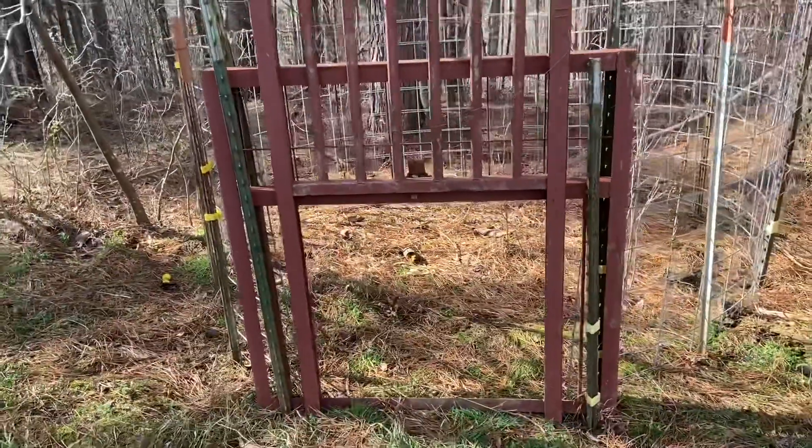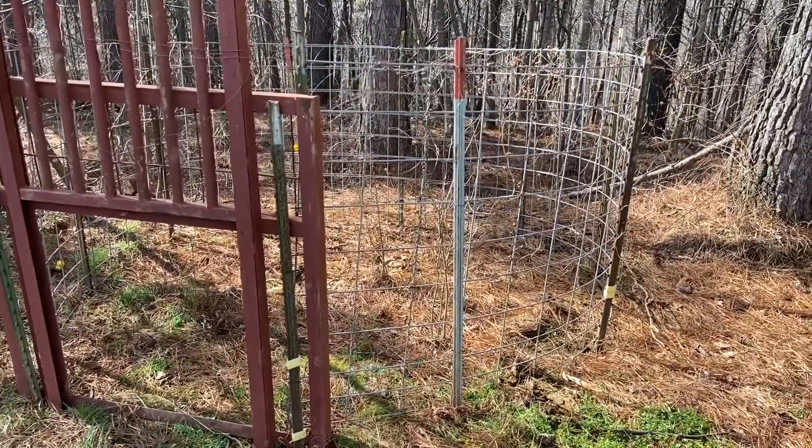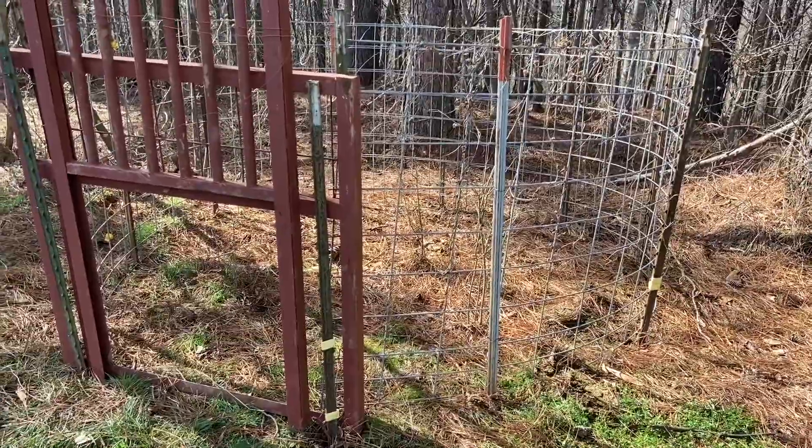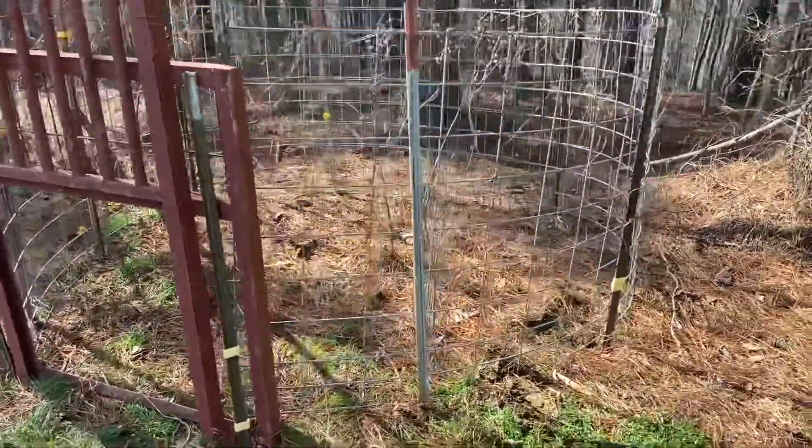So there you go. That's a poor man's hog trap if you can't afford one of those fancy radio — press the button and they drop — which we cannot. Hope y'all having a good day. Thanks for watching. See you.